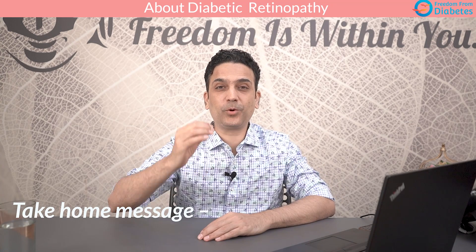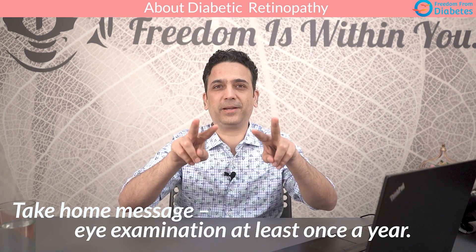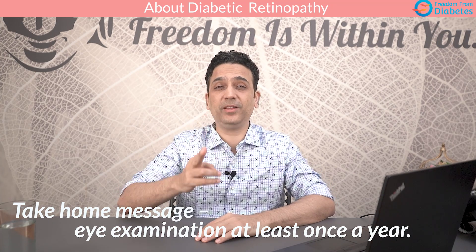The take-home message is simple: even if your vision is normal, as a diabetic, get your eyes checked every year, because background retinopathy, maculopathy, proliferative retinopathy, glaucoma, cataract, or blurry vision can develop silently. Second, keep your HbA1c below seven — there is strong evidence that keeping your blood sugar average of three months under control reduces progression of eye problems.